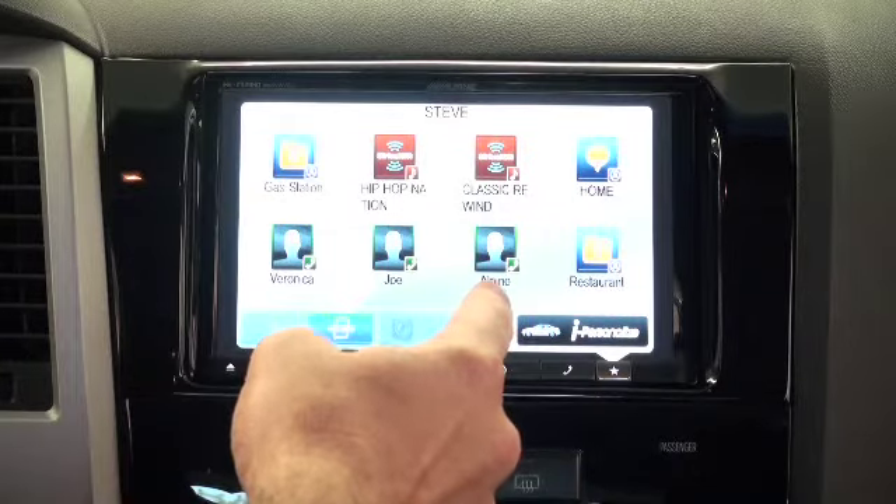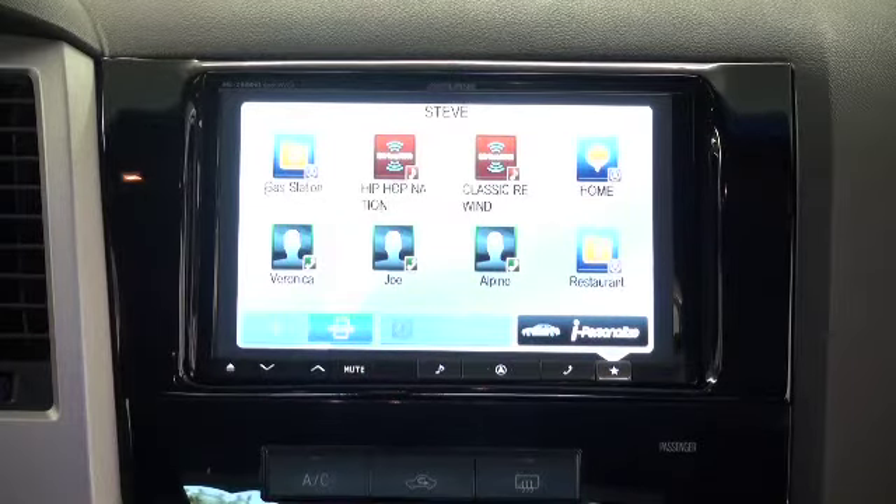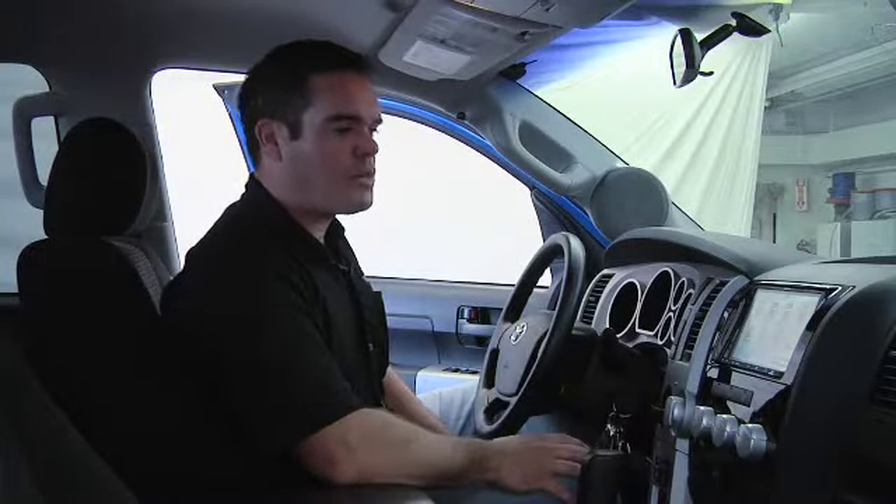You can see the way I have mine set up: I've got three Bluetooth phone contacts in here, I've got three navigation points in here, and I've also got a couple of audio points as well — SiriusXM channels. I'll give you an example of how those work.